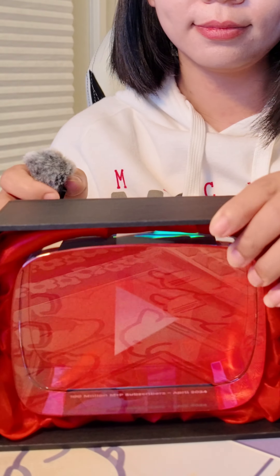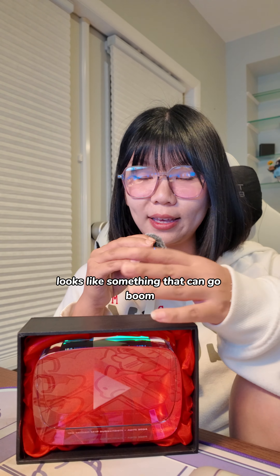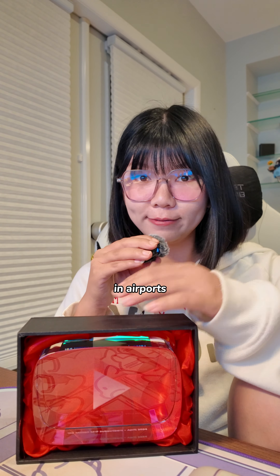It definitely looks very suspicious, but let me just show you guys what it was. So now you know — under the TSA x-ray, the YouTube play button looks like something that can go boom and should not be found in an airport.